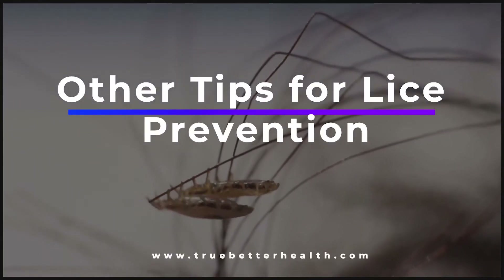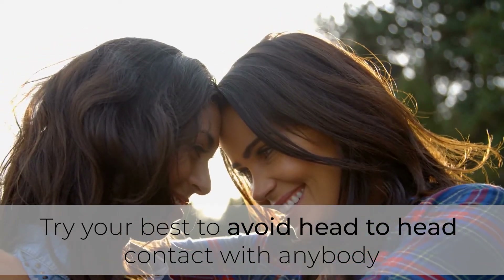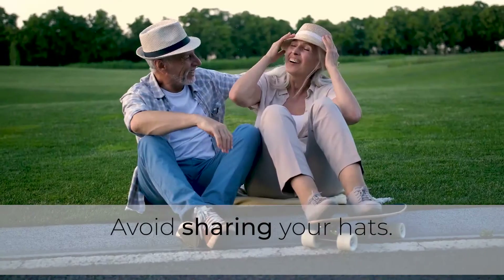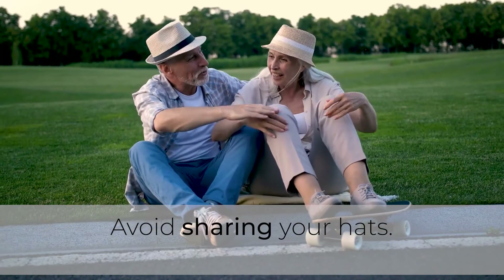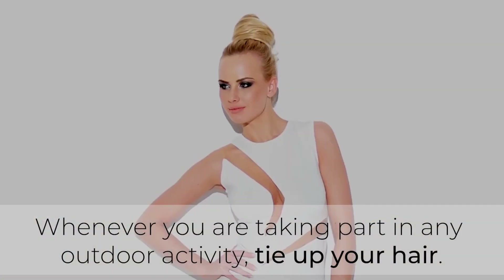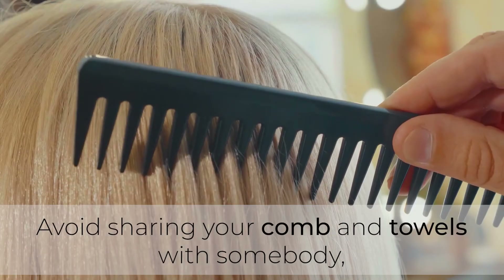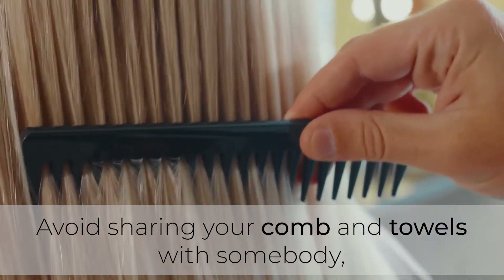Other tips for lice prevention: try your best to avoid head-to-head contact with anybody. Avoid sharing your hats. Keep your hair always clean. Whenever you are taking part in any outdoor activity, tie up your hair.